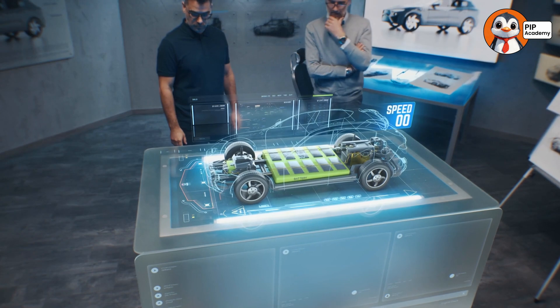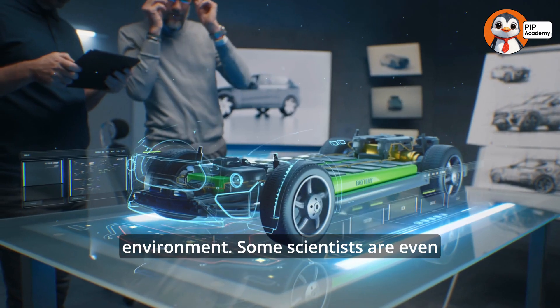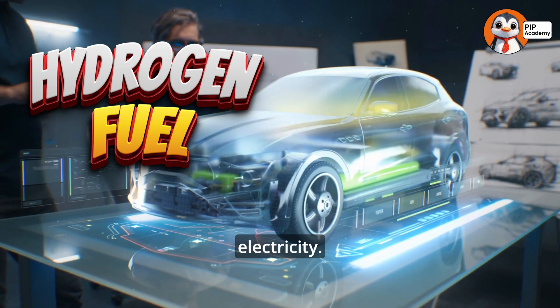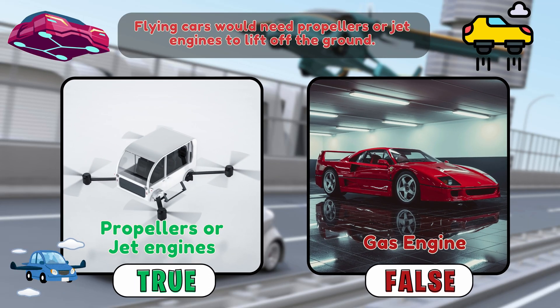These would be quieter, cleaner, and better for the environment. Some scientists are even exploring hydrogen-powered cars. These cars would run on hydrogen fuel, which is even cleaner than electricity. Quiz time. True or false? Flying cars would need propellers or jet engines to lift off the ground. Think you know the answer?